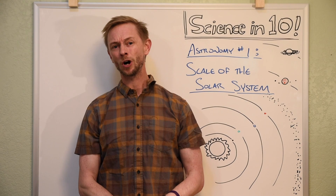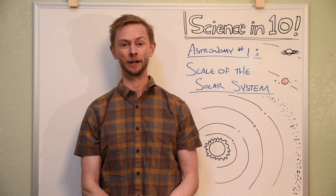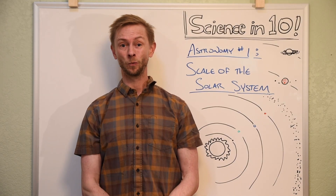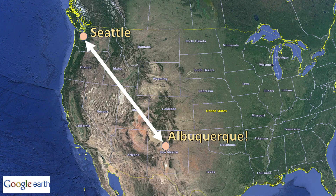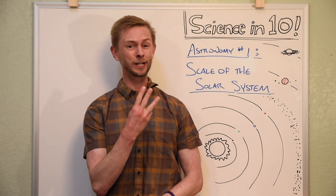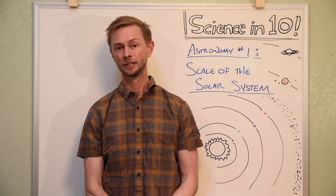Road trip? For another example, the brightest star in our night sky is Sirius, and Sirius is about twice as far away as Alpha Centauri. For that distance, we'd have to go from here in Seattle all the way to Albuquerque, New Mexico. And there are only three other stars in between Alpha Centauri and Sirius. Simply put, there's a lot of space in space.